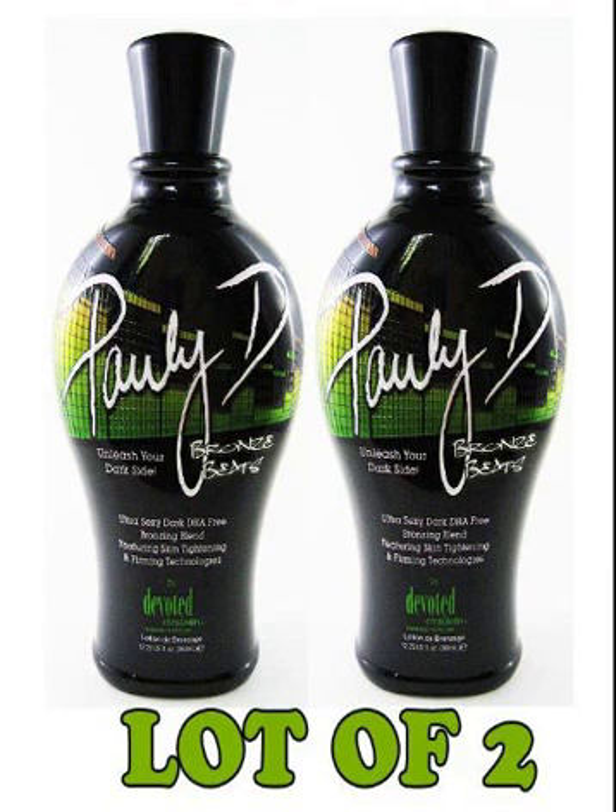Lot of 2 Devoted Creations DJ Poly D Bronze. Are you ready for the darkest, most extreme DHA-free bronzer? Poly D's Bronze Beats formula is just that. This ultra-sexy silk bronzing blend takes tanning to the next level, utilizing super-advanced tanning technologies that allow your natural color to continue to darken over time. Featuring intense anti-aging and firming ingredients blended with multiple accelerators that work to target melanin production and achieve fast, dark tanning results.